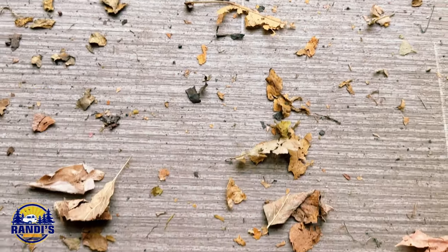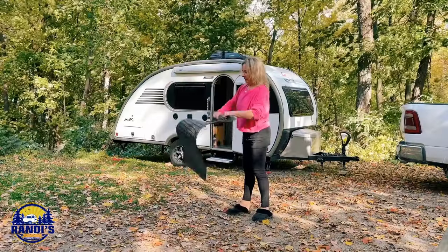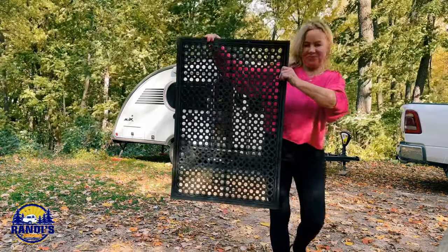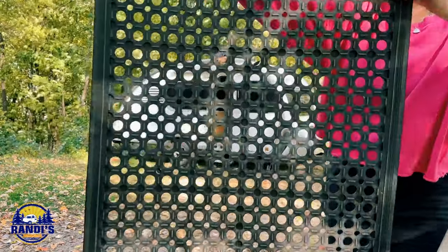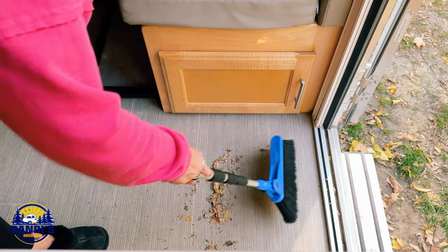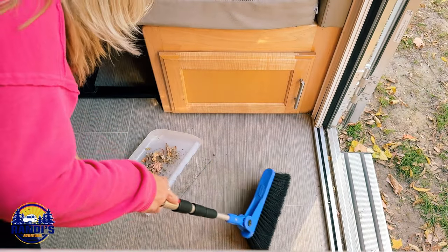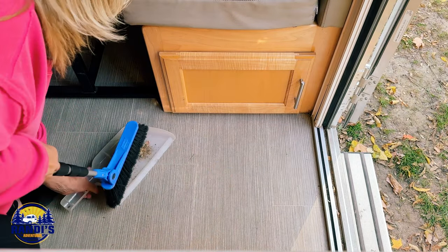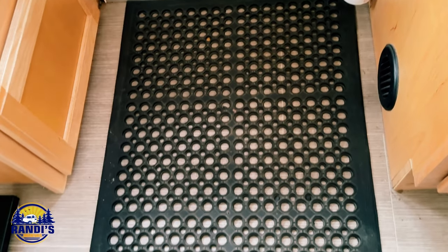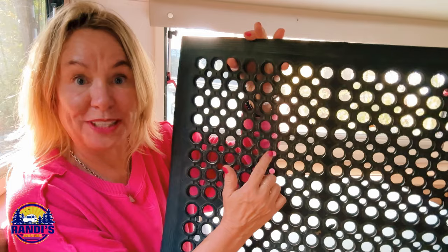Look at all the dirt it captured! Most people buy such a heavy-duty rubber mat for commercial usage like in a restaurant, but it's perfect for all those high-traffic areas indoors or outdoors. I used to have to sweep my floor a couple of times a day to keep it clean — now I can go a day or two without sweeping. This rug has really been a game changer for me.